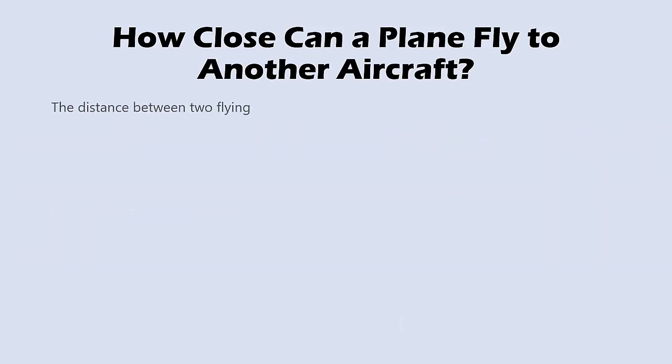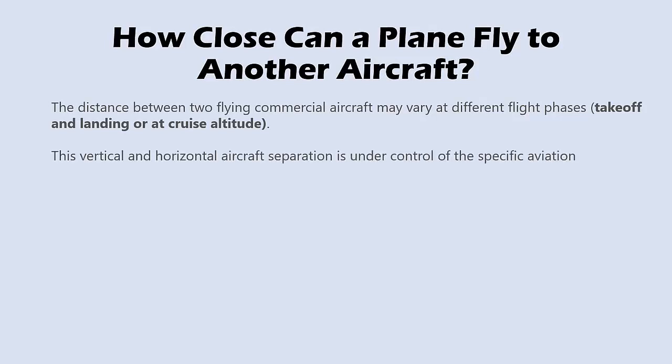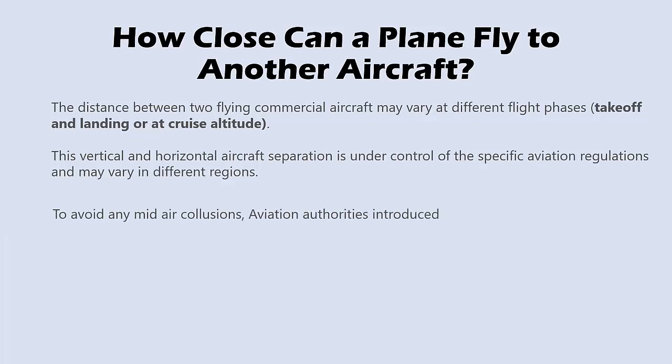The distance between two flying commercial aircraft may vary at different flight phases — takeoff and landing, or at cruise altitude. This vertical and horizontal aircraft separation is under control of specific aviation regulations and may vary in different regions. To avoid any mid-air collisions, aviation authorities introduced rules to dictate the space that must exist between two aircraft at all times.